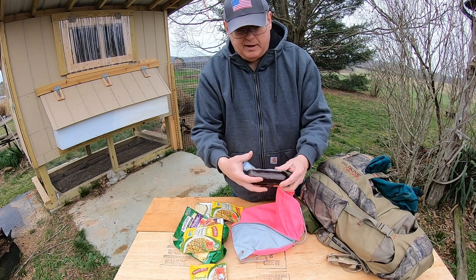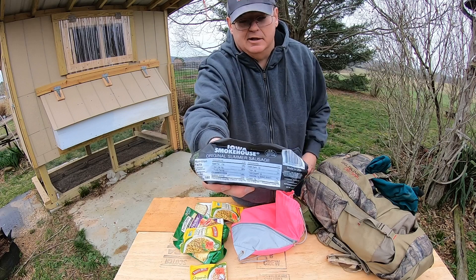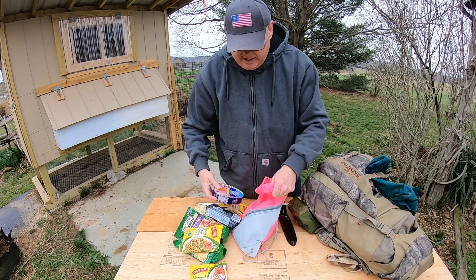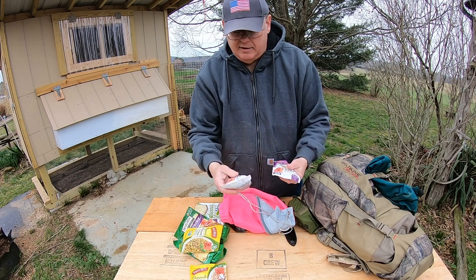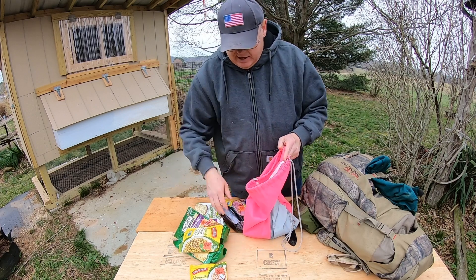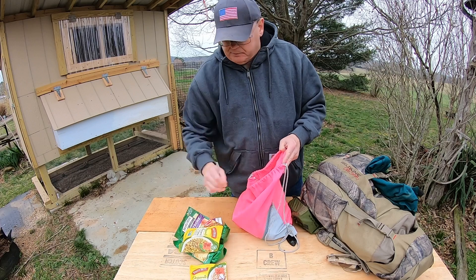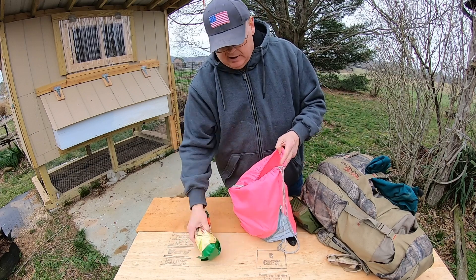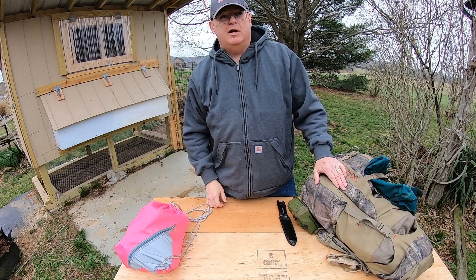I've got some summer sausage — Iowa Smokehouse — pretty good stuff. I keep a can of ham too. This will last me roughly a week I'm thinking. Some more rice, different types — red wild rice, pretty good, all you do is add water. In my vehicle I always keep a case of water and a backpack with a water bladder — a Camelbak.